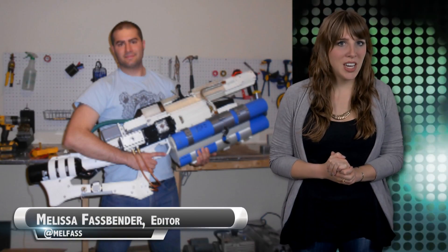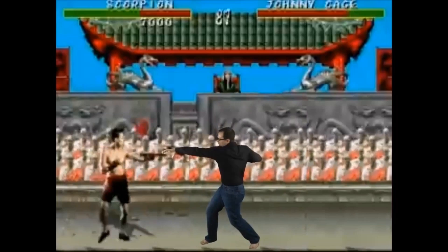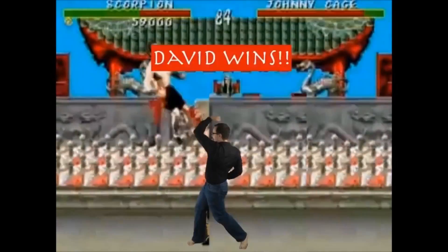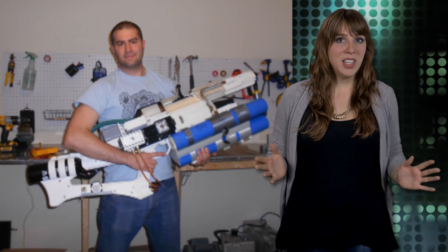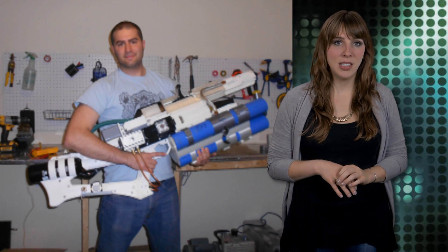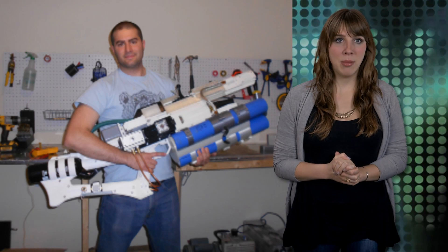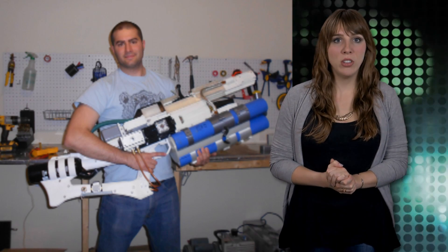YouTube users are known for doing some pretty interesting and crazy things for views — sometimes just dumb things. Recently, YouTube user Extamered built a partially 3D printed railgun.